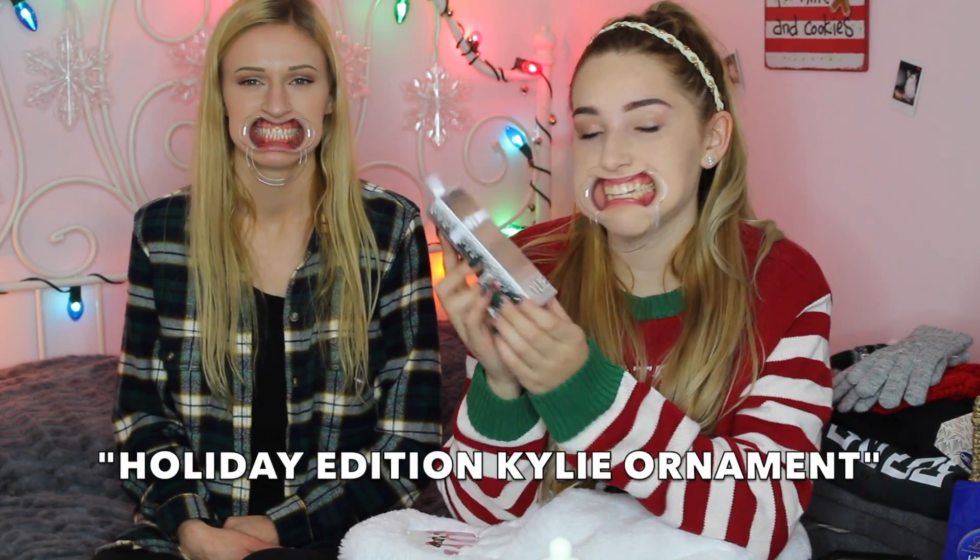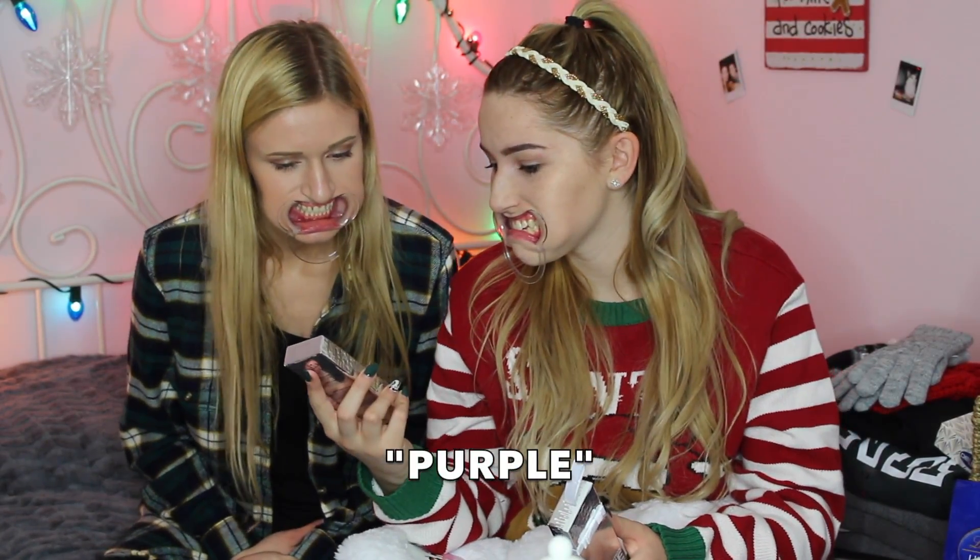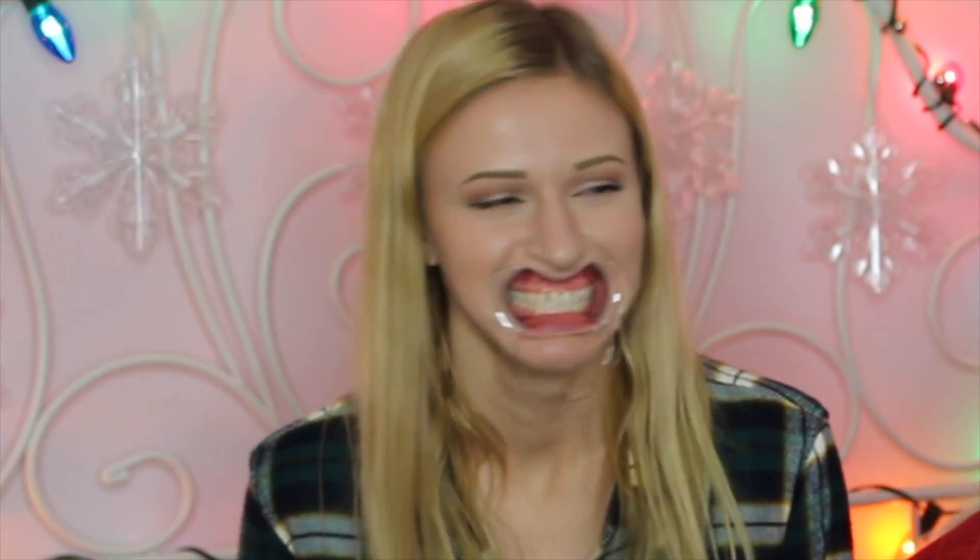Then I got the Holiday Edition Kylie ornament in the color Vixen. It's not just an ornament — there's a color inside. It's the Vixen color, which is a really pretty purple — it kind of looks black though. Oh my god, it's dripping. Why am I dripping so much? She already started eating my chocolates — it's dark chocolate and she's not a fan.